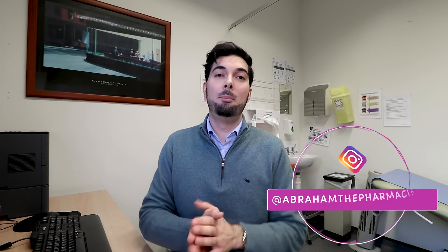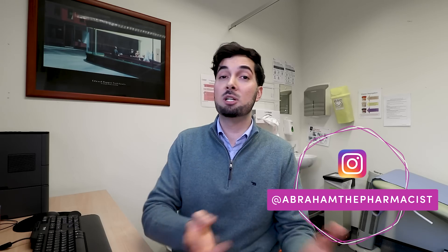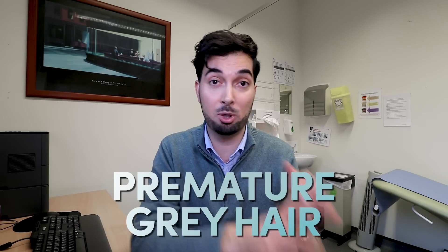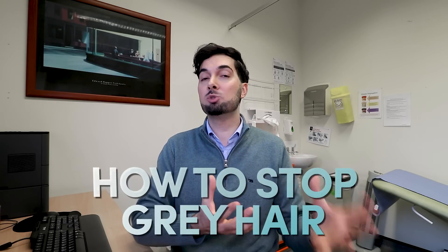Hey guys, this week's video is all about gray hair. We're going to be talking about many different things — what causes gray hair, premature graying, and different lifestyle things you can do that could potentially help to stop gray hairs from forming, especially if it's happening prematurely. This is going to be a relatively long video jam-packed full of information.